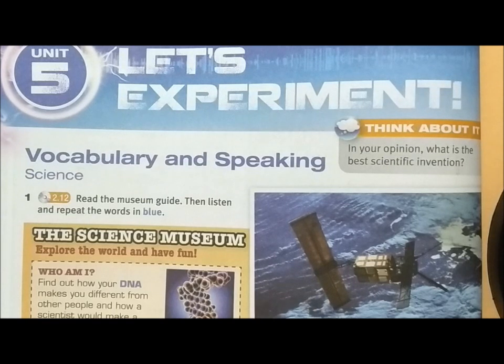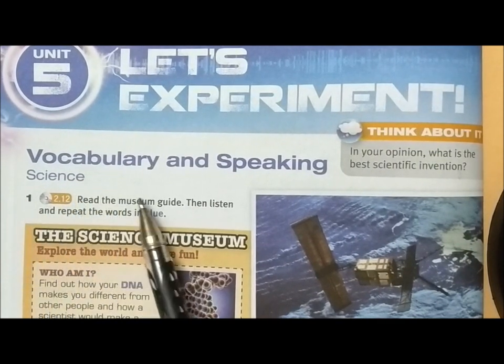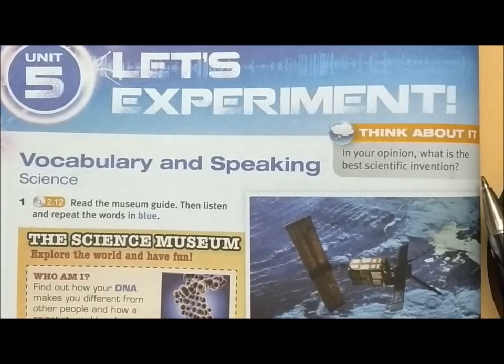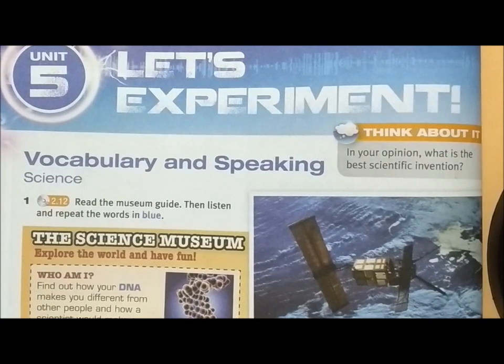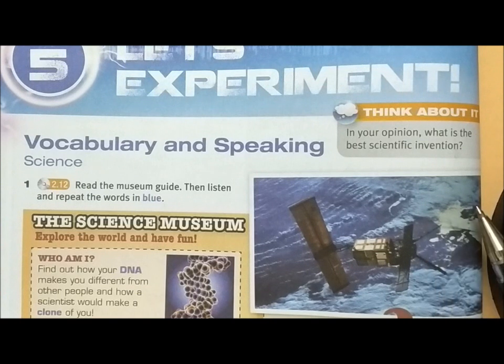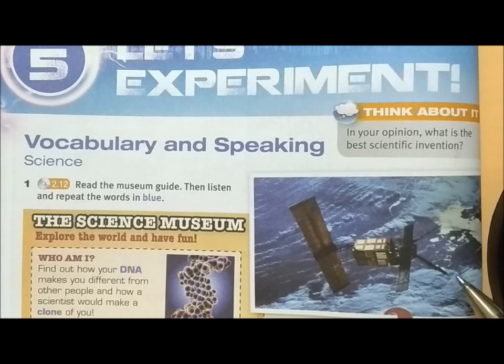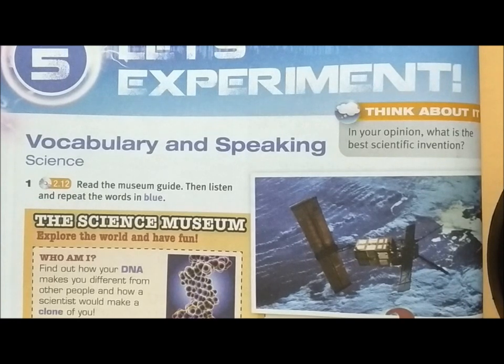On page 52, this is Unit 5 – Let's Experiment. Here we can see vocabulary and speaking. Let's take a look at the little box on the top right corner here: 'Think about it.' In your opinion, what is the best scientific invention? There is a picture of a satellite – this is in space, out of the Earth. With the invention of the satellite, information can be passed on from one country to another with no limitation to border or time. So I would say satellite is the best scientific invention. But that's my opinion – what about yours?